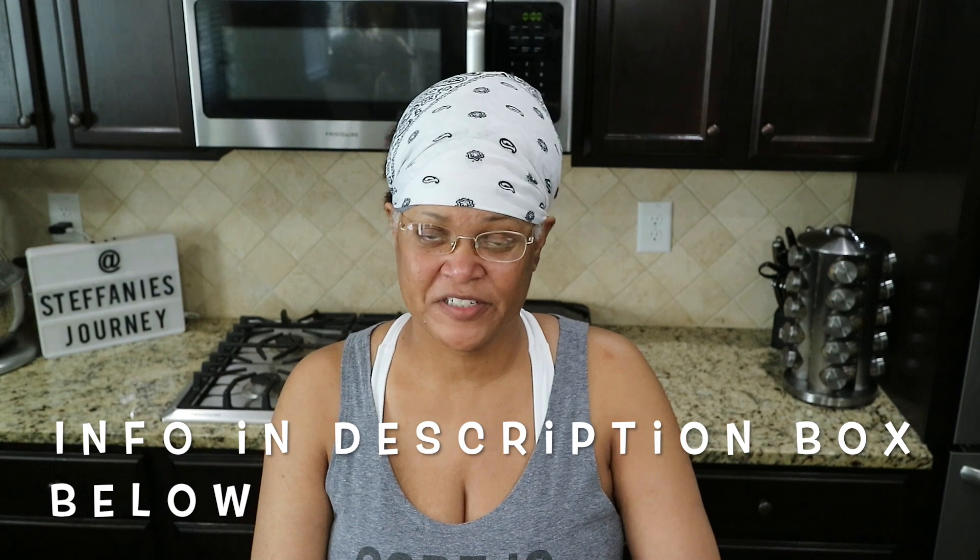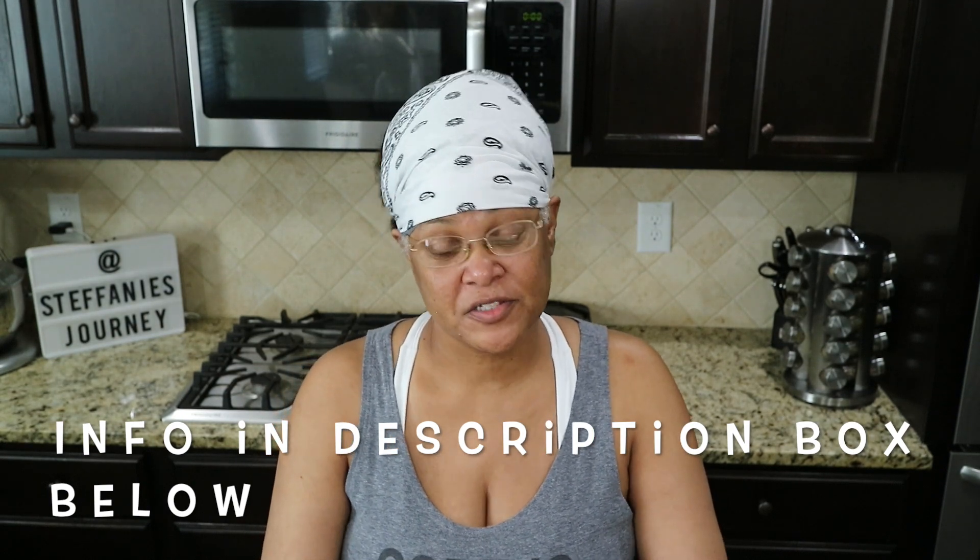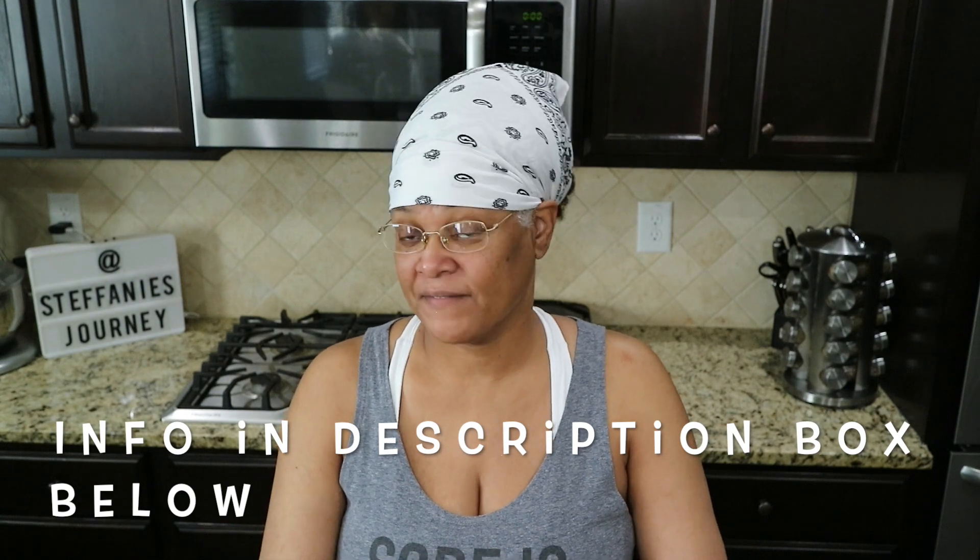Hi guys, this is Stephanie. Welcome to Stephanie's Journey. For those of you here for the very first time, welcome, and for those of you returning, welcome back. If you have not been here before, I would love to have you as part of the Stephanie's Journey family — just click on that subscribe button below as well as the notification bell so that you don't miss any of my videos.